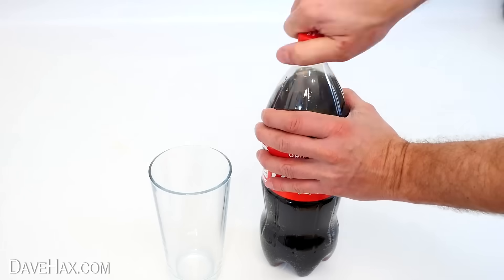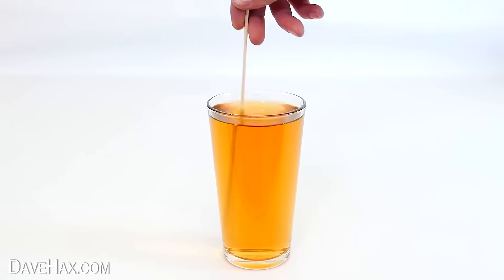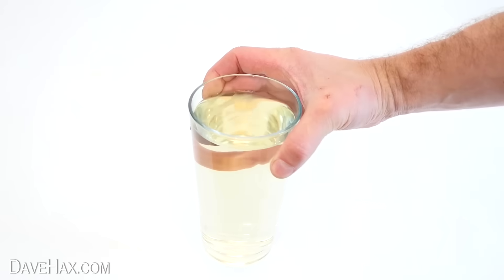Now check out this cool experiment. I poured half a glass of Coca-Cola into a glass and topped it up with bleach. Straight away it starts stripping out the colour, and after just a few minutes it's turned completely transparent. How on earth does that work? Just don't drink it and dispose of it carefully.